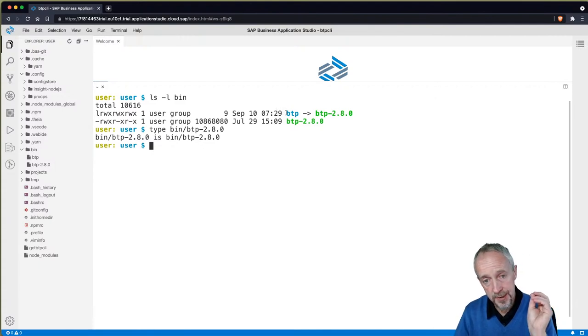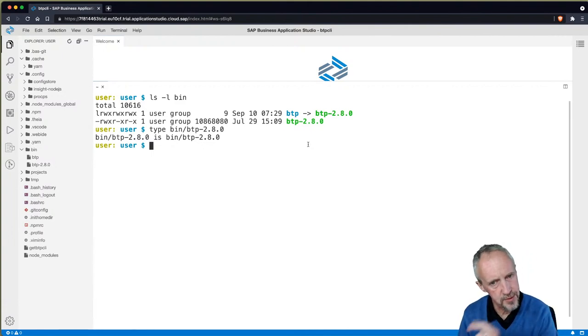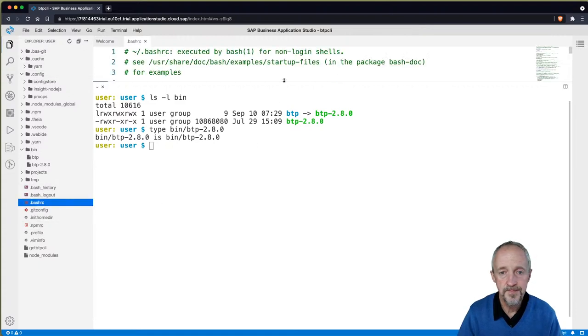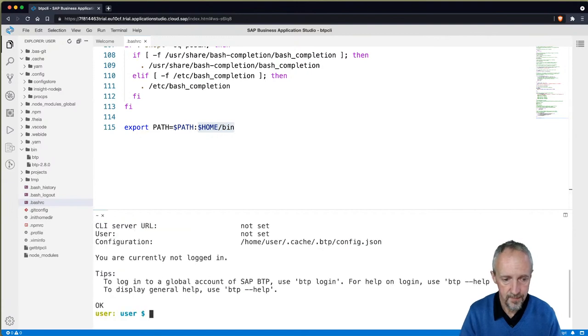What it's also done is create a symbolic link so that when we call BTP, it will run that binary. That points to the versioned one. So if we want to have multiple versions and switch between them, we might want to do that. It's all put in the bin directory. And at the end of our .bashrc, we added the bin directory in our home directory to our PATH, so that when we type BTP it's found.